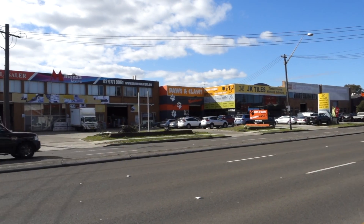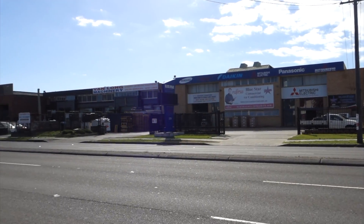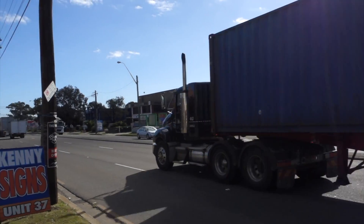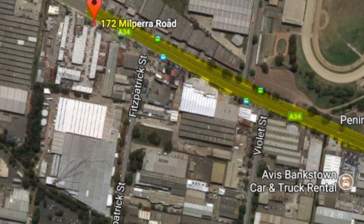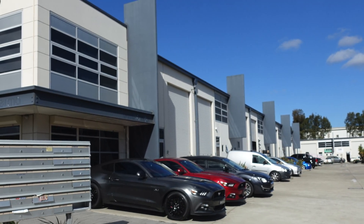Being located centrally between Liverpool and Bankstown, and only a few minutes away from the M5 motorway, Canterbury Road and Henry Lawson Drive, makes this property highly desirable for owner-occupiers, investors and tenants alike. Built in approximately 2008,